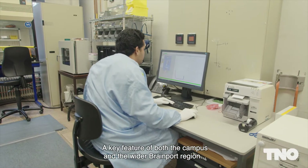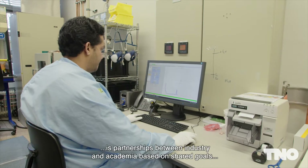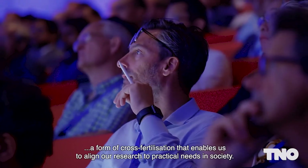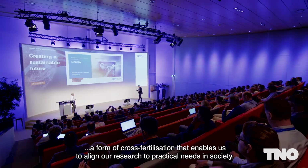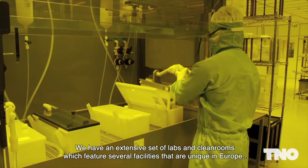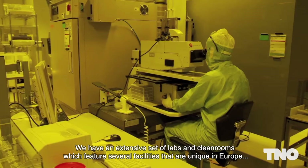A key feature of both the campus and the wider Brainport region is partnerships between industry and academia based on shared goals — a form of cross-fertilization that enables us to align our research to practical needs in society. We have an extensive set of labs and clean rooms which feature several facilities that are unique in Europe.